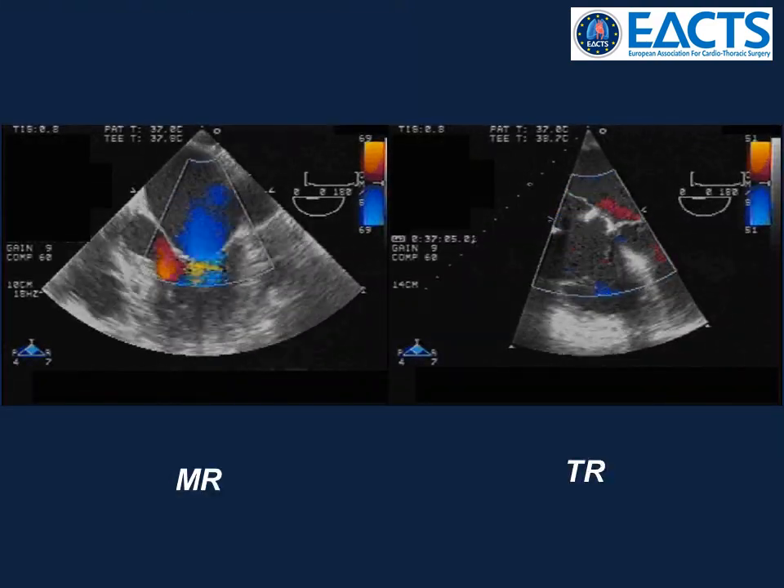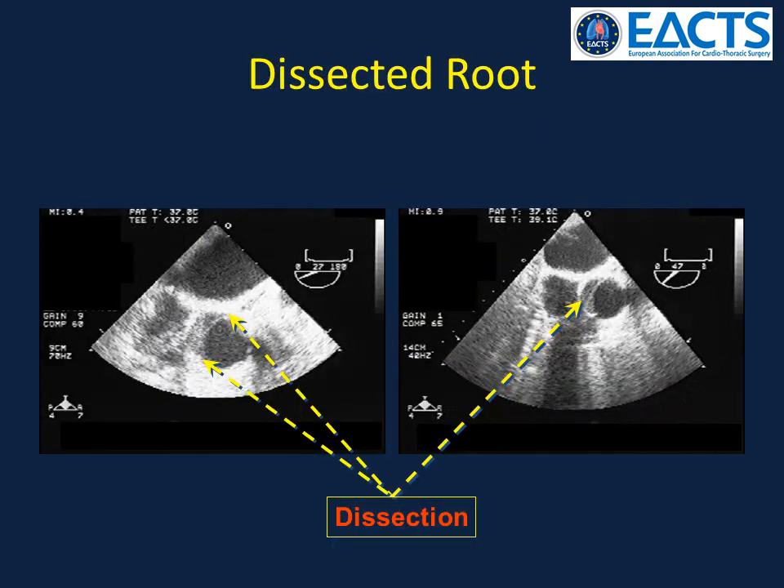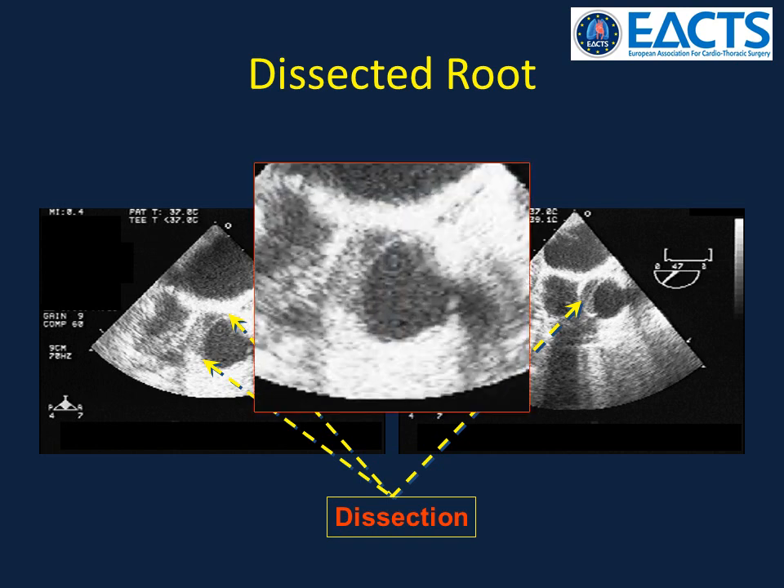In addition, significant mitral and tricuspid regurgitation were now present. The bypass to the left main orifice was removed, and the aortic root was clearly dissected, as shown in these close-up views.